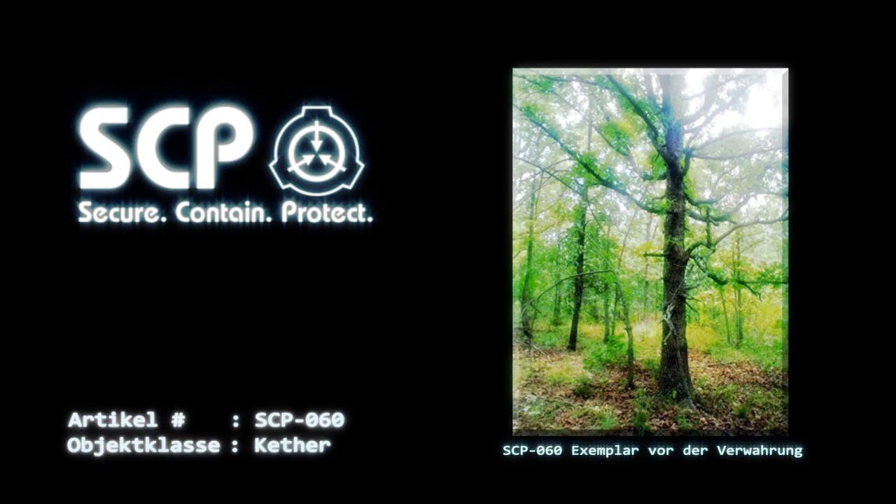Ein Kilogramm von SCP-060 ist in der Verwahrkammer 060-Alpha-001 aufzubewahren, um im Falle eines Verstoßes verbrannt zu werden.